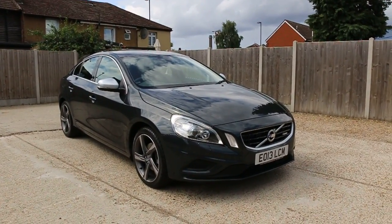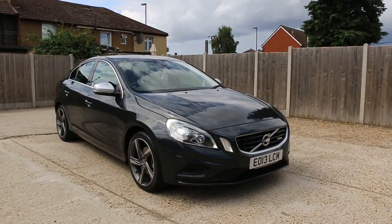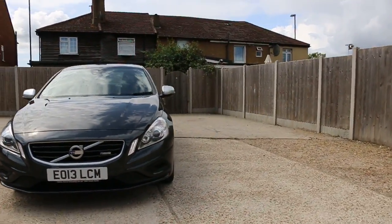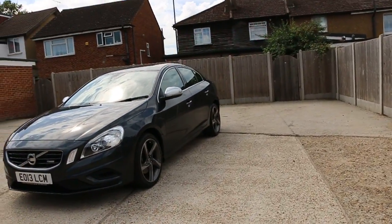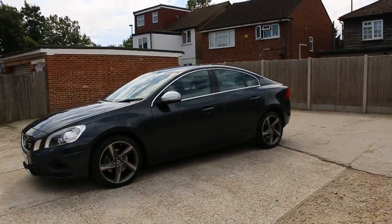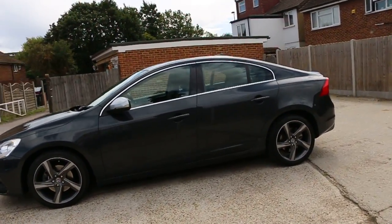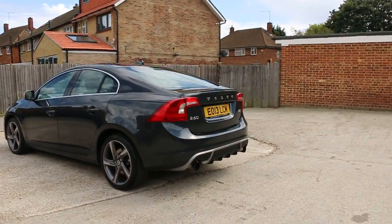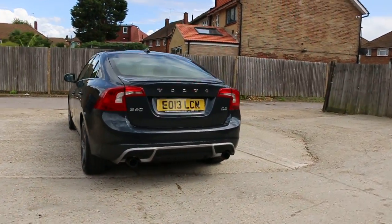Now available on McCarthy Cars: Volvo S60 R-Design, 2013, metallic grey. The car has 18 inch alloy wheels and rear parking sensors.